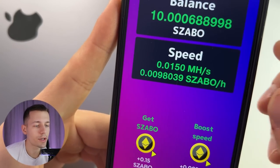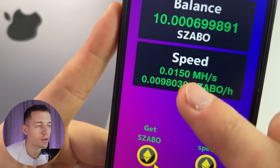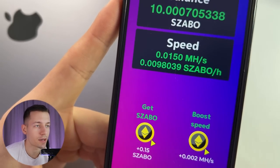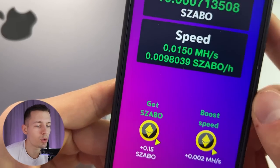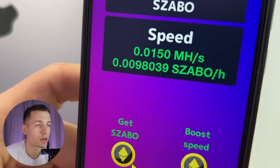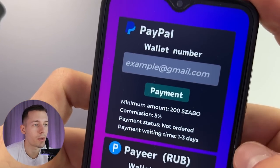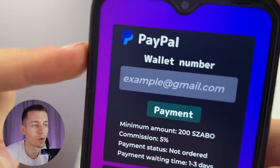Immediately your earning rate is 0.0150 megahash per second. And with this speed you earn this amount of crypto coins — Czabo — per hour. You earn cryptocurrency here, but you can withdraw the money in dollars to your PayPal. What is the rate of this cryptocurrency? I will tell you a little bit later and I'm sure you will be very surprised, so watch the video to the end.